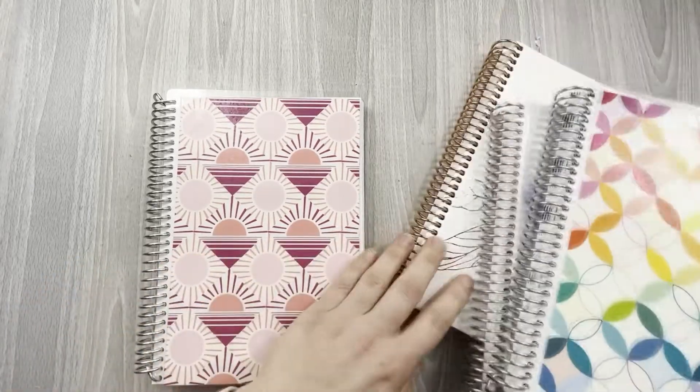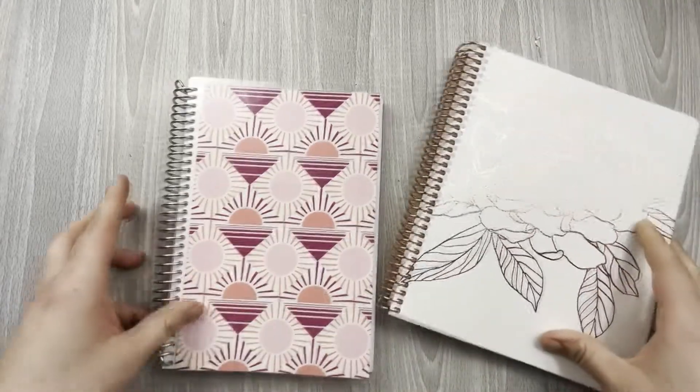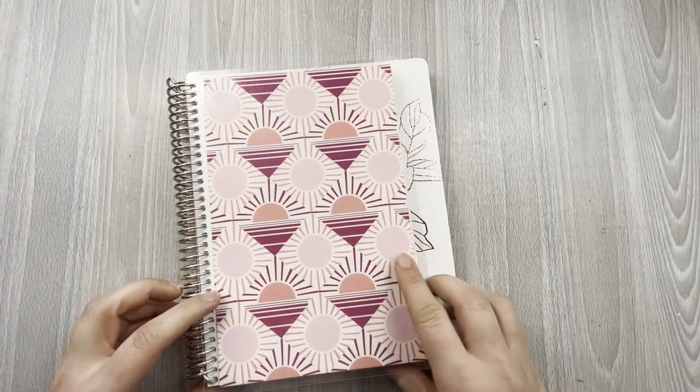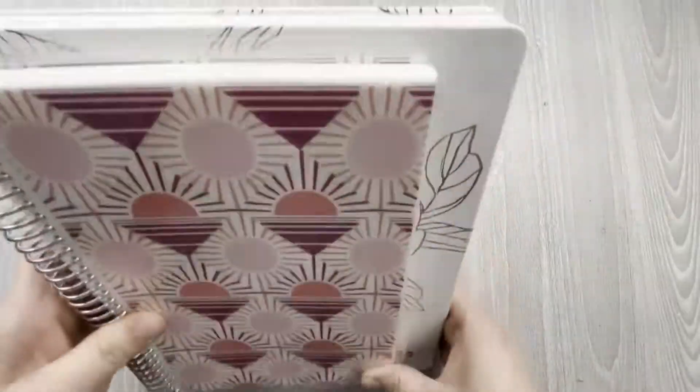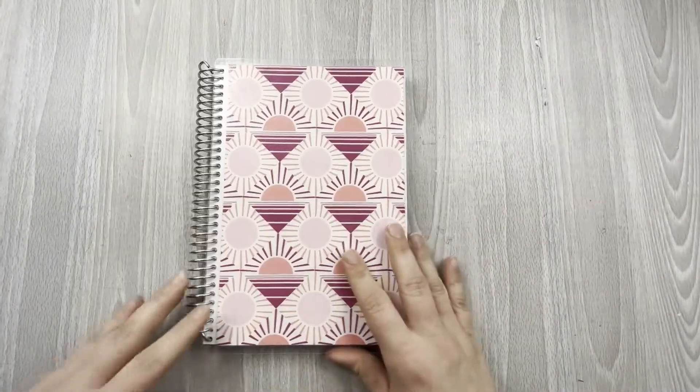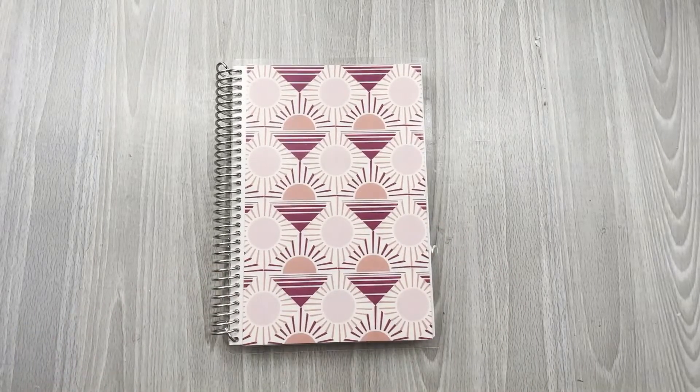Let me show you the size difference. Here's the 7x9 and here's the A5. It's shorter up top and shorter on the width. It's definitely a more portable option, which is really exciting.